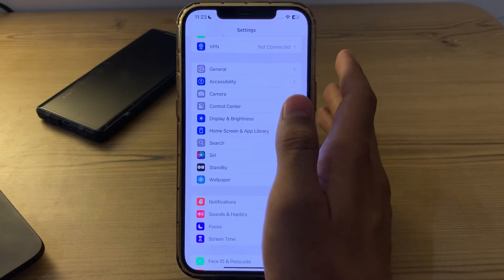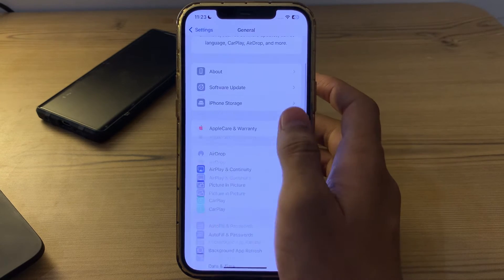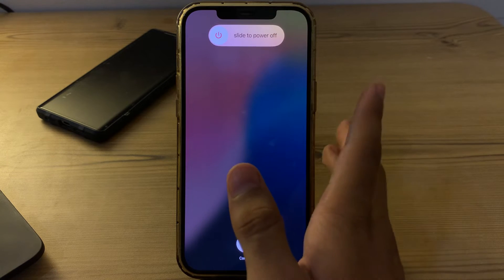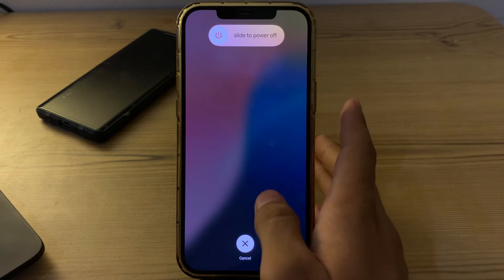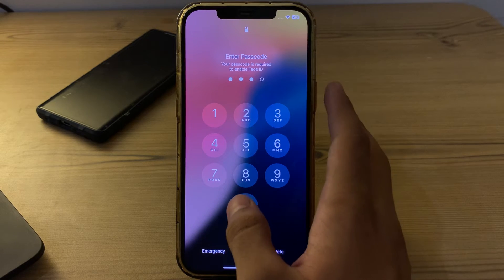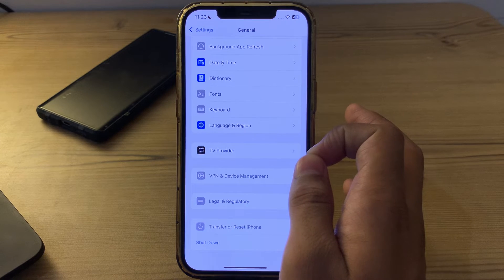A simple restart can fix many software-related problems. To restart your iPhone, go to General, scroll down until you see 'Shut Down', tap on it, and shut down your iPhone. Then restart it after 15 to 20 seconds.